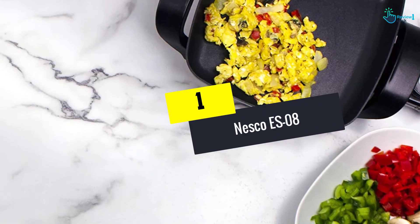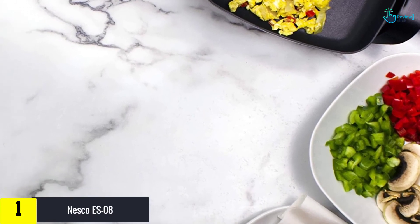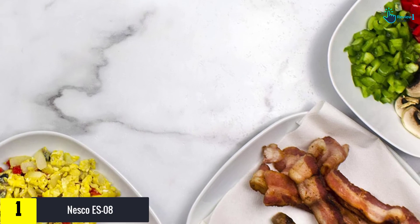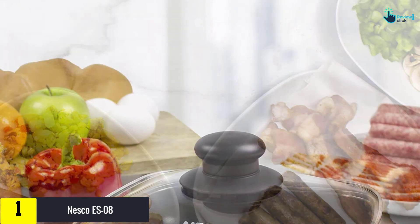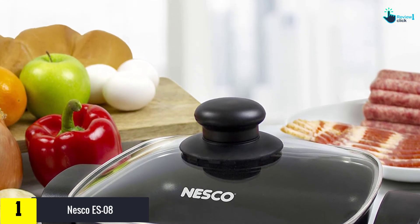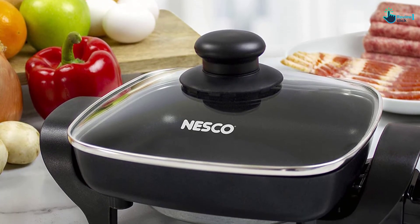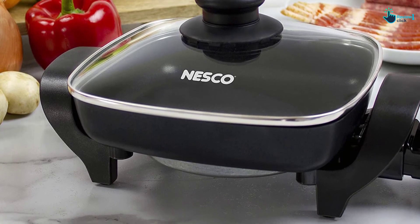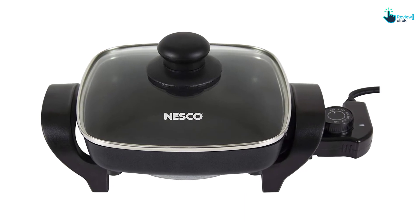And finally at number 1, we have the Nesco ES08. Despite its small size, it comes with all the handy features found in larger models, including adjustable temperature control, heat-resistant side handles, and a sturdy glass lid with a stay-cool knob. Measuring about 15 inches wide, this electric skillet will occupy minimal space on your countertop or table, while its heavy-duty rectangular pan ensures it can withstand high-volume use. The skillet is even compact enough to put in your bag for travel.